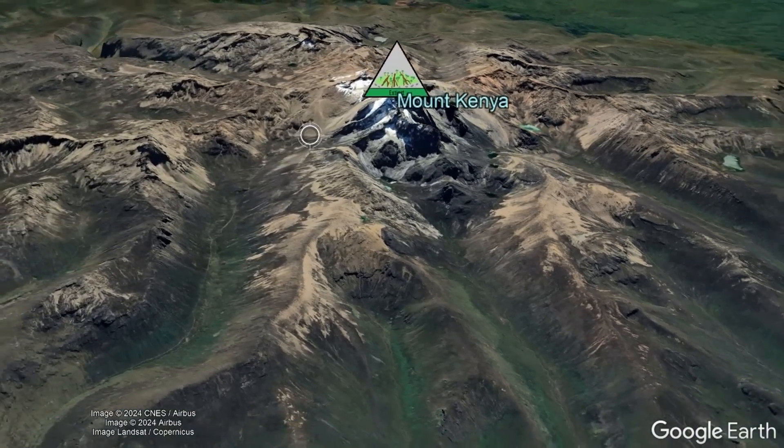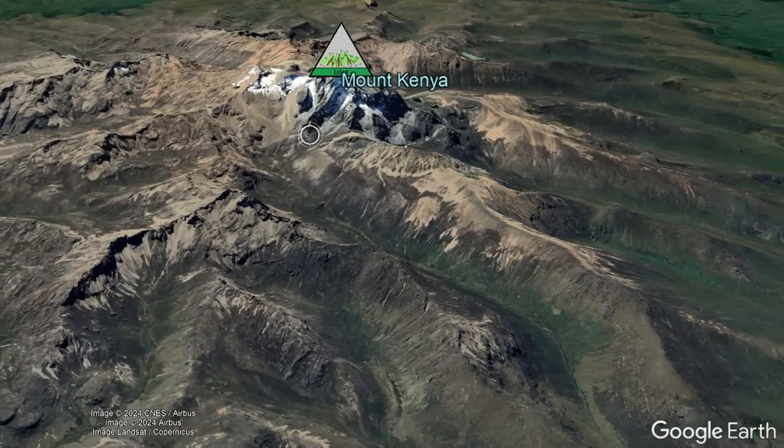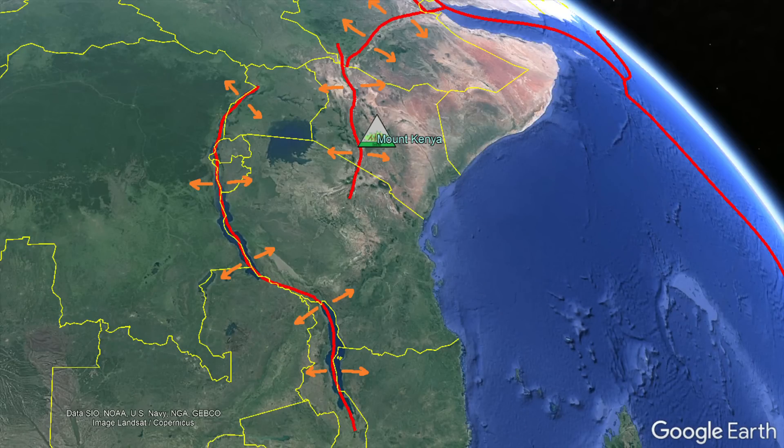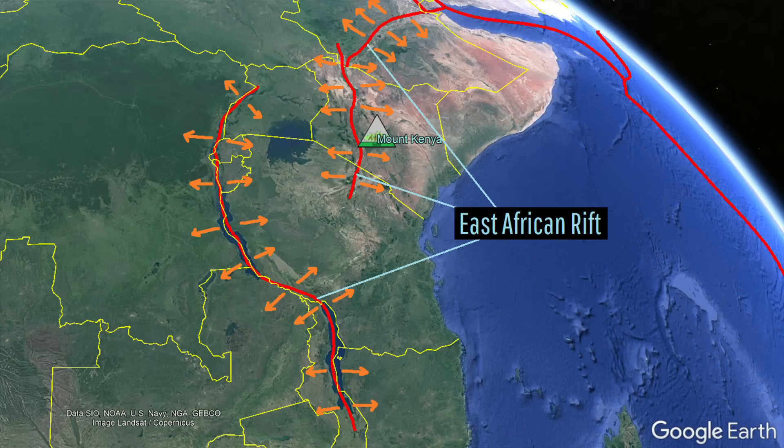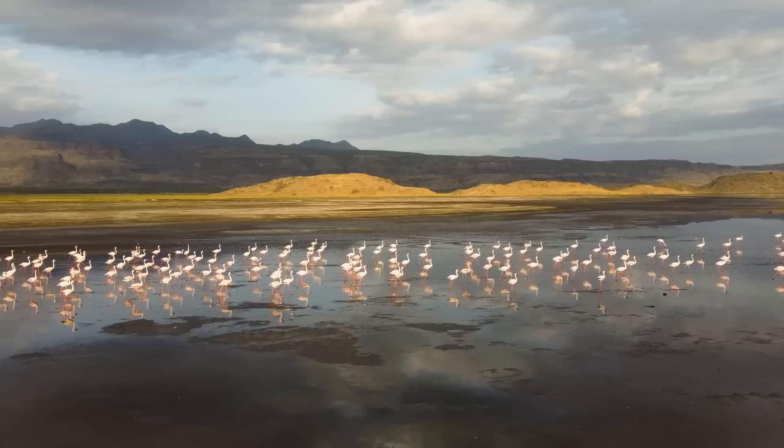The reason why Mount Kenya exists is due to a slow splitting of the African tectonic plate. At multiple points in eastern Africa, the crust is spreading apart to the east and west, which has formed so-called rift valleys that, as low points, are often filled with voluminous lakes.